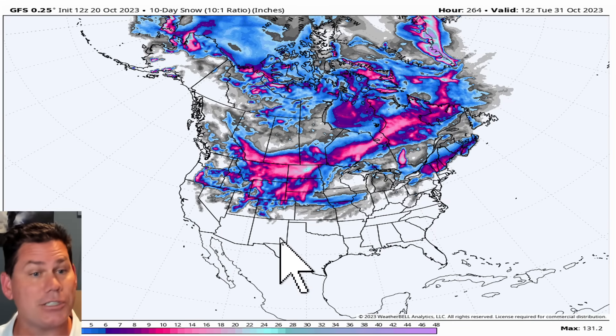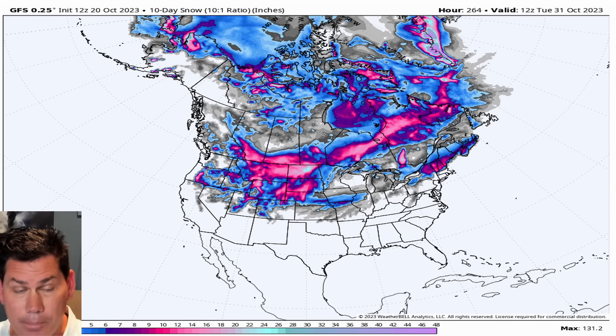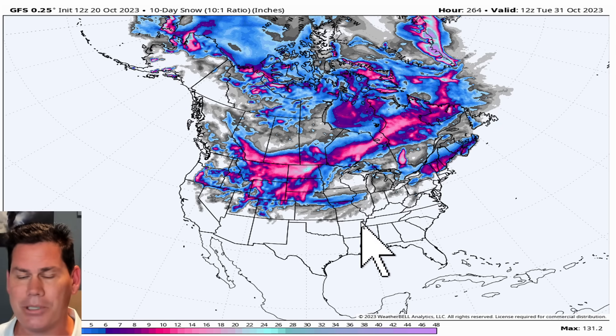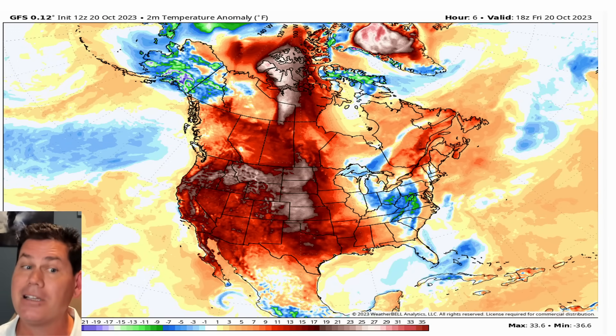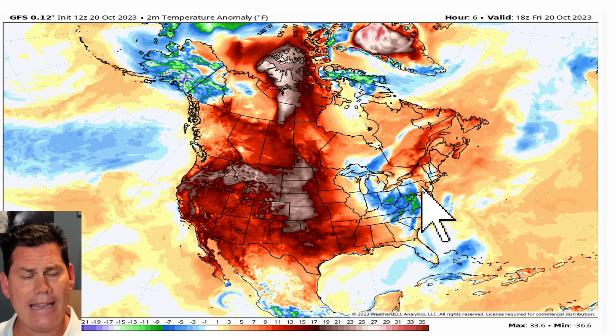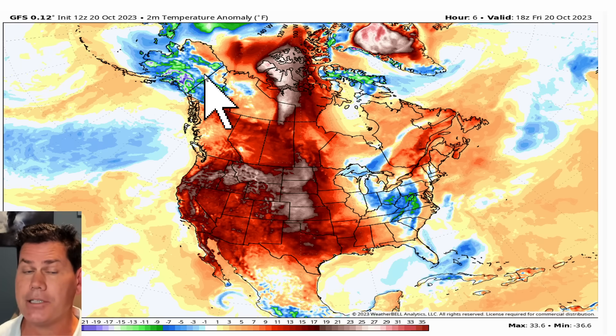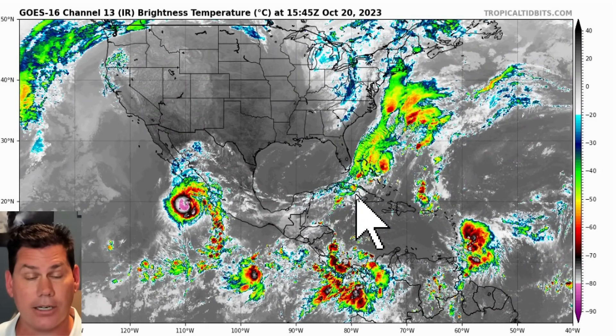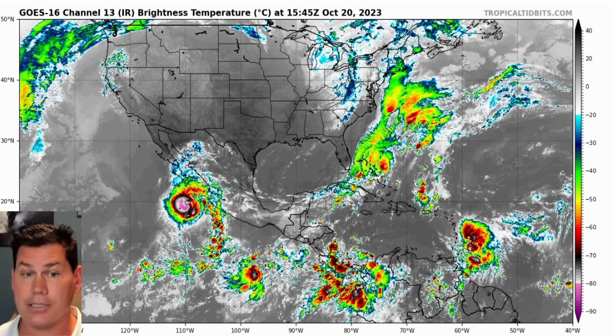Let's take a look at our first big snowstorm that could unfold by Halloween. We've got a pretty significant Arctic blast coming by Halloween for October standards. Here's the setup later on this afternoon — it's plenty warm across a good part of the US. The only cooler area is where they're going to have some rain showers for the next two days across portions of the Ohio Valley, the Mid-Atlantic, and the Northeast.